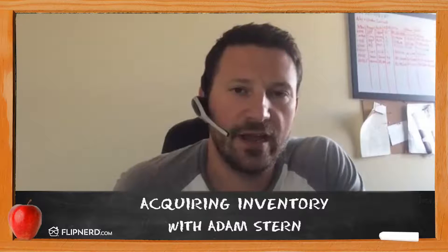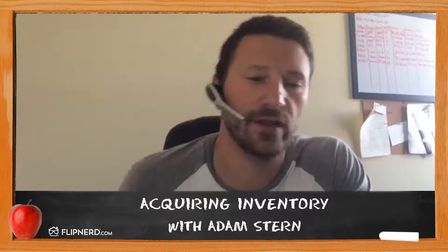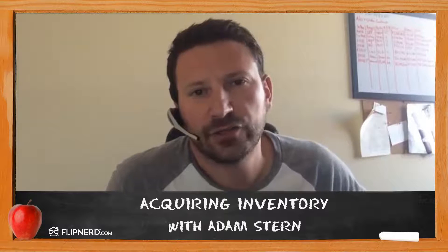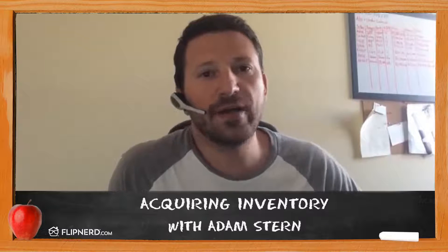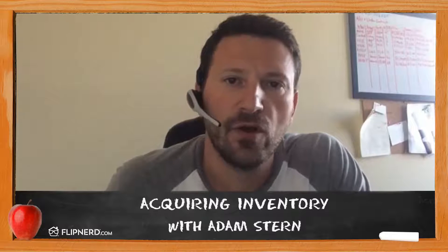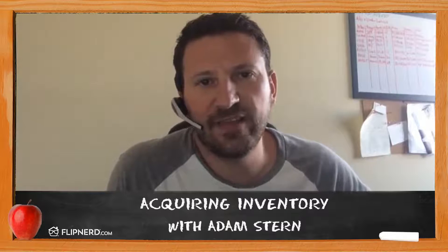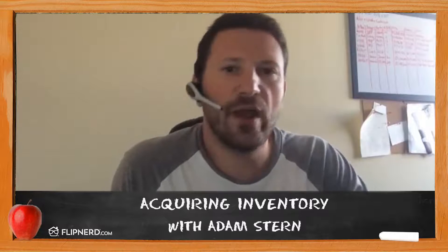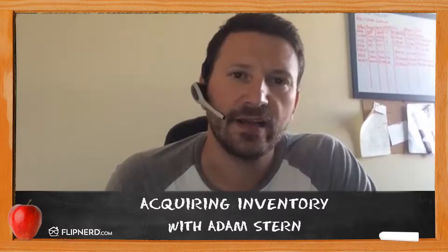The strategy I'm asking you to contemplate is going from buying distressed properties that you need to renovate yourself — doing everything in order to make a wide margin — to buying renovated, stabilized SFR portfolios. Instead of going through the entire process of finding the inventory and taking it all the way through stabilization and then selling it to make your margin, you'd be buying a stabilized SFR portfolio and making a smaller margin.